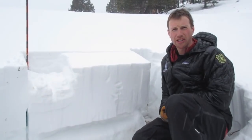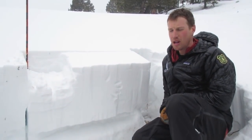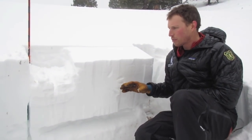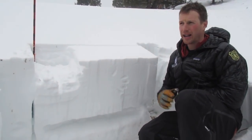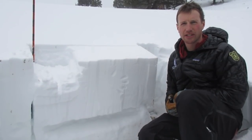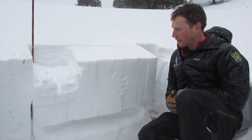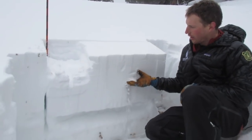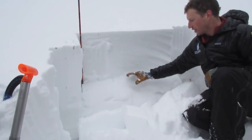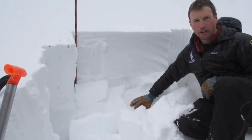We're in the northern Madison range outside of Big Sky on Yellow Mountain at 8,000 feet on a southeast aspect. This is where we have a shallower snowpack throughout our advisory areas — these lower elevation south-facing slopes. There's about three feet of snow here; this is last week's snow sitting on top of weak, sugary facets over a hard crust on the ground.